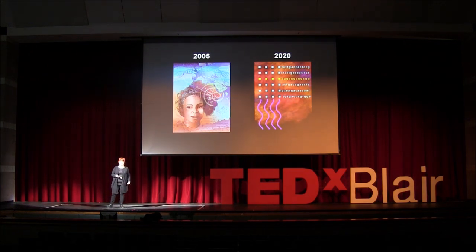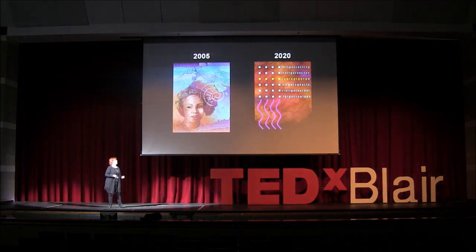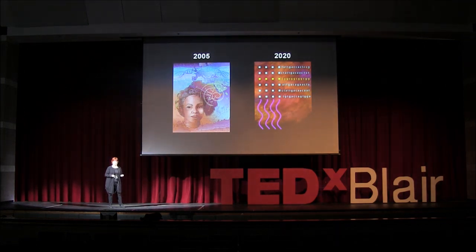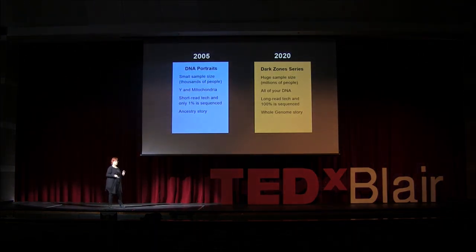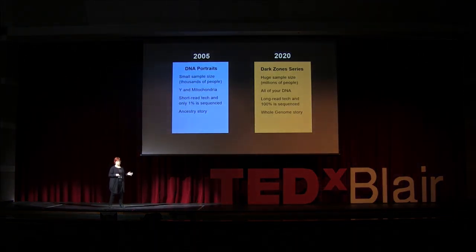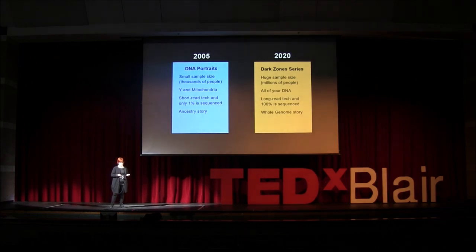I can talk about this another way by giving you examples of some of my work — two projects from 2005 and some of the work I'm working on now. The work in 2005 is a series of DNA portraits using some of the very primitive early data. The work I'm doing now about the dark zones of our genomes doesn't use anybody's special DNA; the images are more abstract. To compare the two and think about where we've been and where we're going — the DNA portraits were based on data from the Genographic Project.